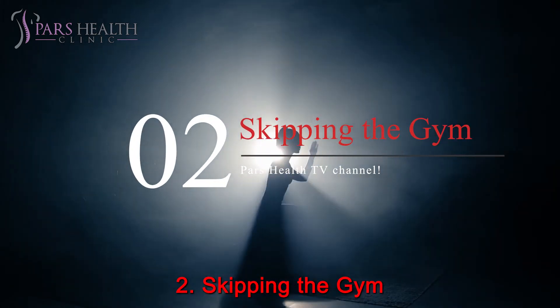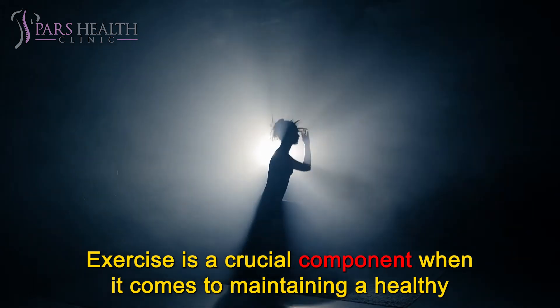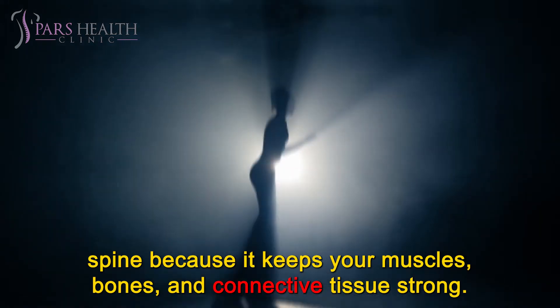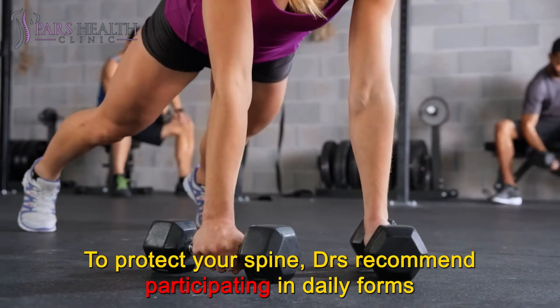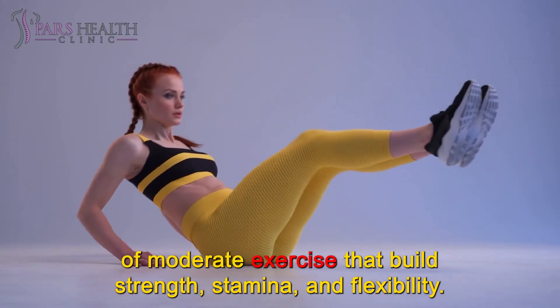Number 2: Don't skip the gym. Exercise is a crucial component when it comes to maintaining a healthy spine because it keeps your muscles, bones, and connective tissue strong. At the same time, you should avoid putting repetitive strain on your joints. To protect your spine, doctors recommend participating in daily forms of moderate exercise that build strength, stamina, and flexibility.